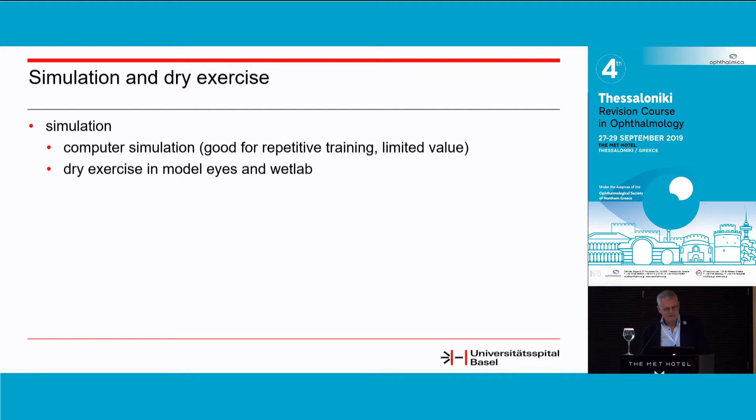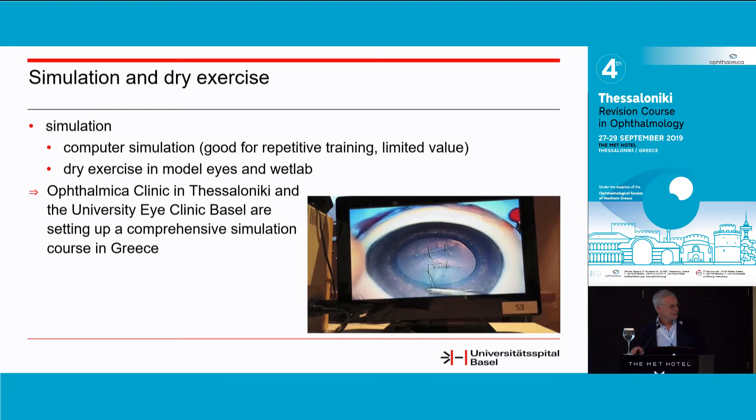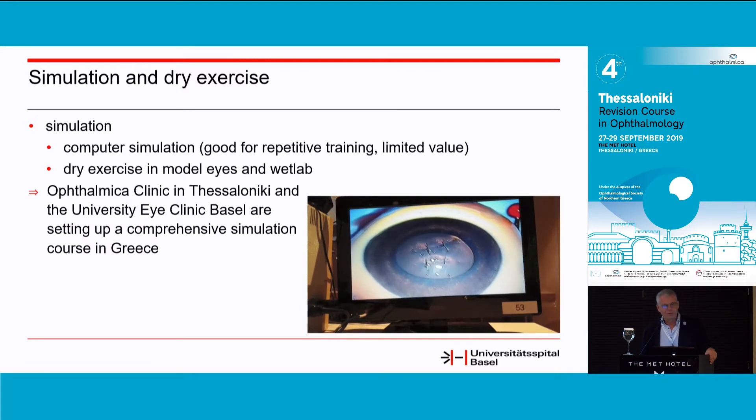Finally, dry exercise in model eyes. We have very nice tools with model eyes, and of course wet labs with pig eyes, which are a little more realistic. You can really do a lot of training to get used to your sutures and, for example, suture the cornea correctly. If you feel safe and are really used to it, you can transfer the same skill to a patient eye. I'm very happy to say that Paris and his team at Ophthalmica Clinic in Thessaloniki, and Cezis and myself at the University Eye Clinic in Basel, are trying to set up a comprehensive course with simulation and wet lab to be run in Greek. I hope we'll get it done in the next year or so — it's a very nice project and I'm really happy to be involved.